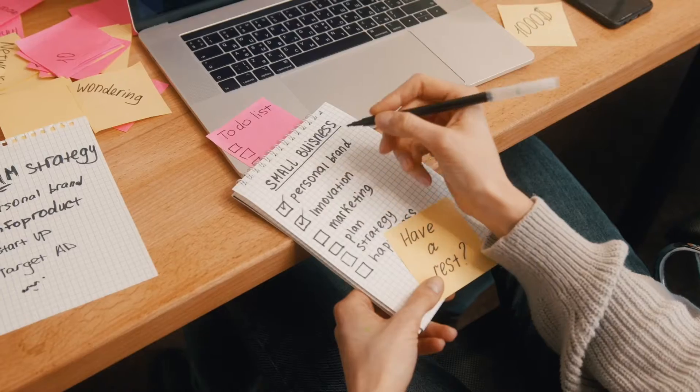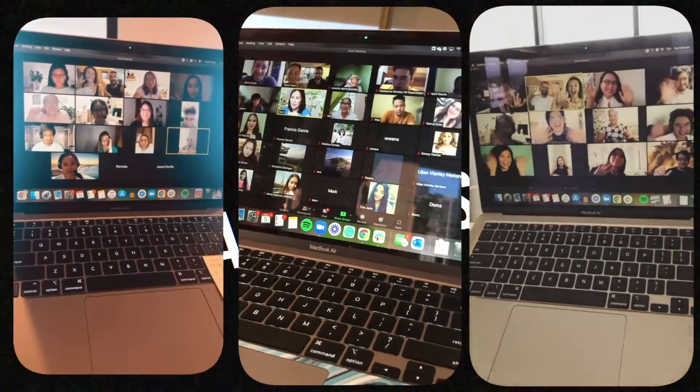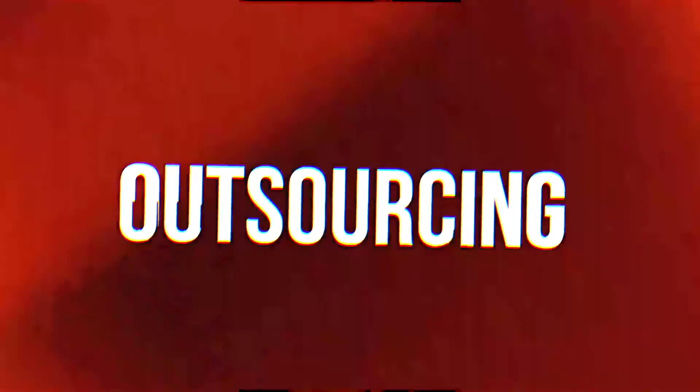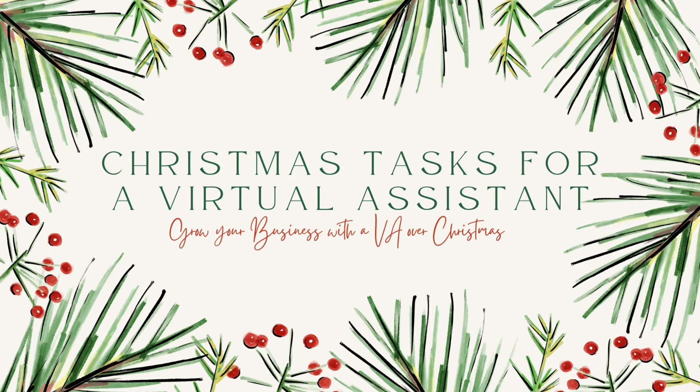It's coming up to Christmas, you've got a virtual assistant, you know that you want to take a holiday over Christmas, but your VA wants to keep working, but you're just not quite sure what tasks you're going to give them. In this video, we are going to go over the Christmas tasks that you can give to a virtual assistant so that your business will grow while you're on holidays and it's not going to slow down because you've taken a break.